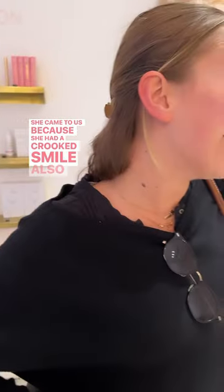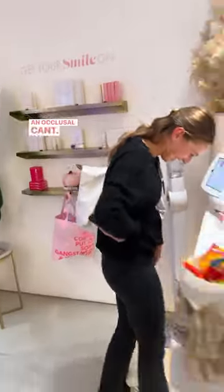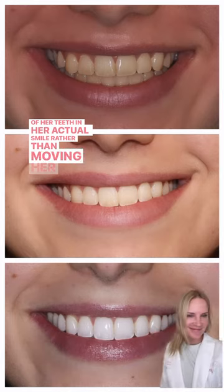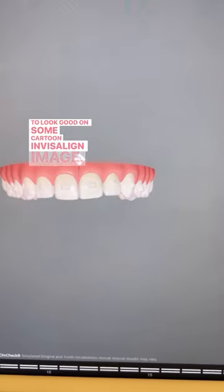Check out this beautiful patient whose case we finished last week. She came to us because she had a crooked smile, also known as an occlusal plane. Over time, we have slowly moved her teeth to improve the look of her teeth and her actual smile, rather than moving her teeth to look good on some cartoon-like long-range image.